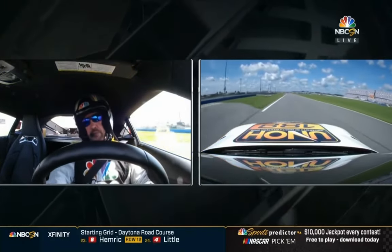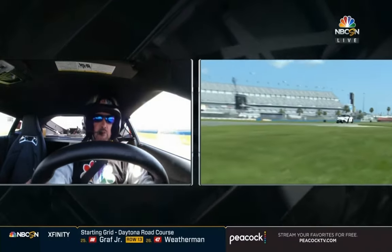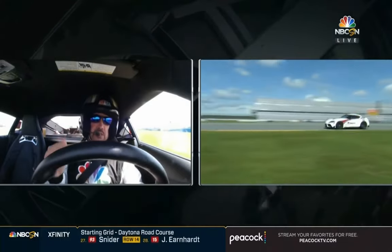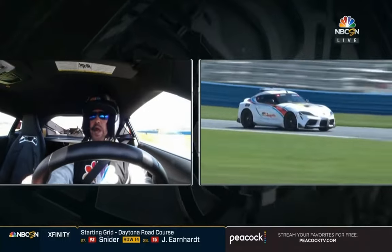Short chute now that leads up to the king. You're going to be carrying a lot of speed through here. Most of the guys, I'm going to say, are going to be lifting. Read the throttle — make sure the front tires are going to stick. When they do, get hard on the gas again. And then you're back to the west horseshoe.